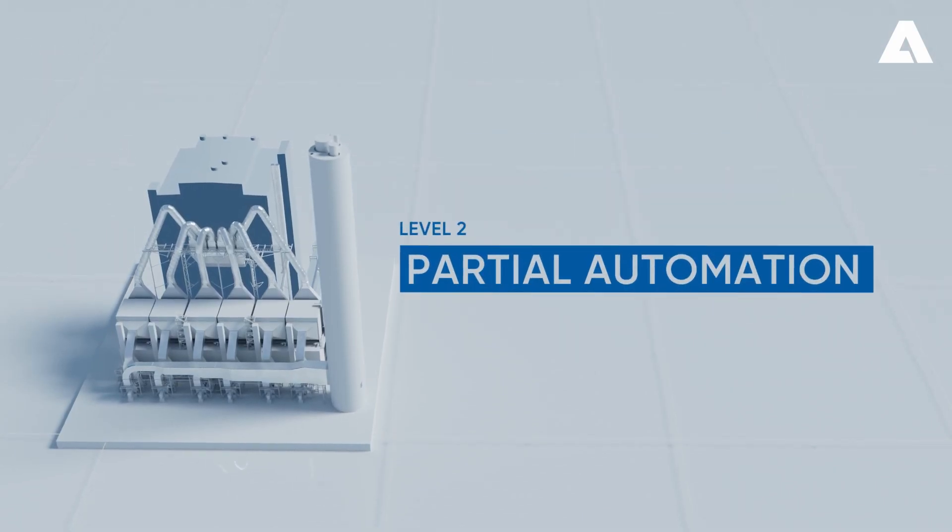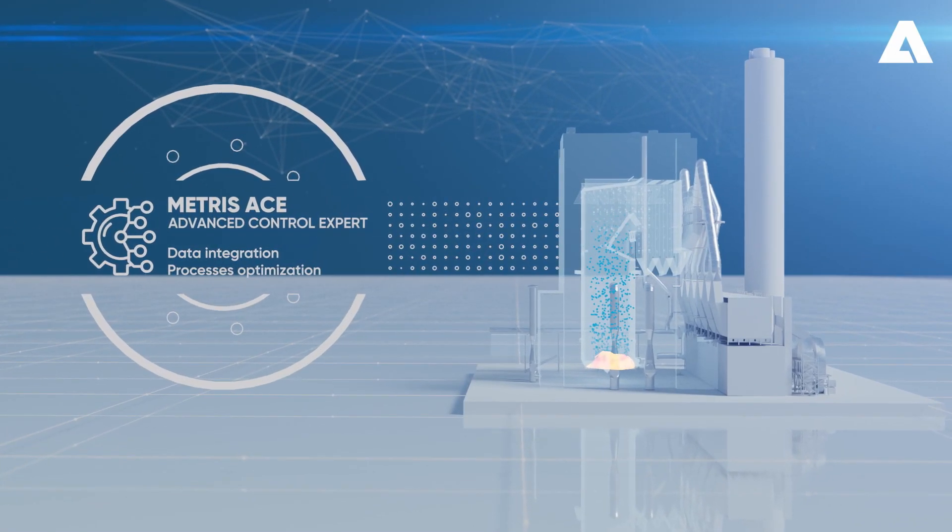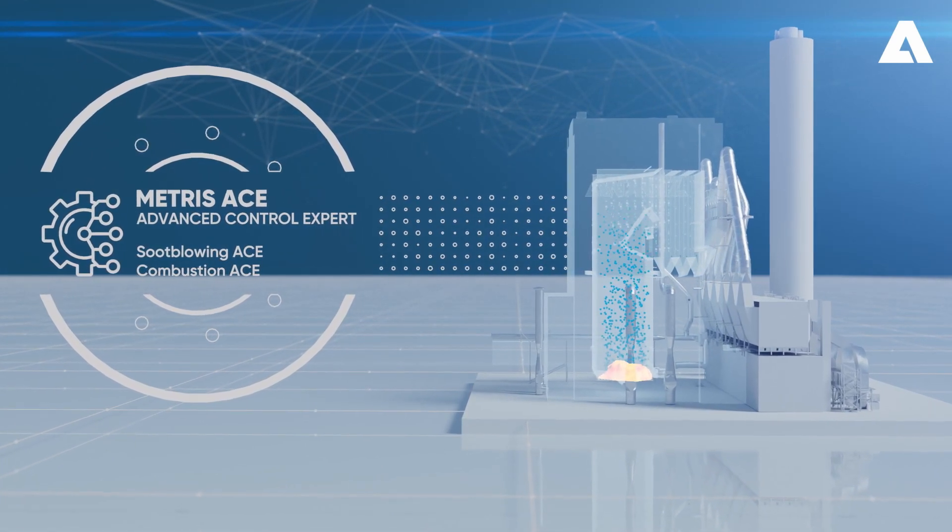Automation Level 2 – Partial Automation: Metris A Solutions integrate collected data to partially automate soot blowing and combustion for more optimization and safety in your processes.